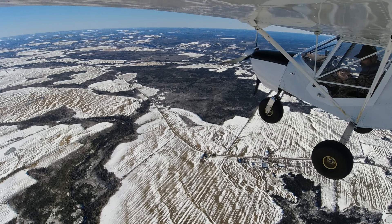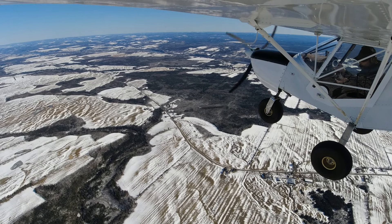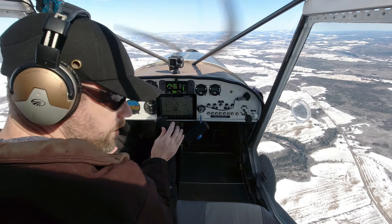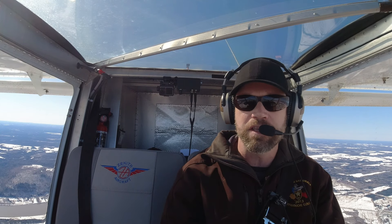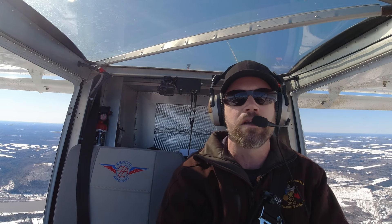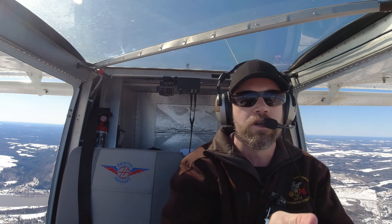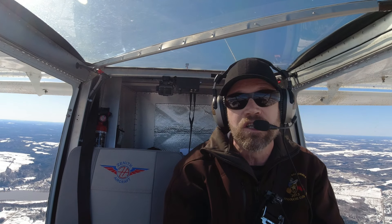A stands for area — am I in a good area to practice these maneuvers? I'm not over downtown and there are not a lot of houses around here, so yes, I'm in a good area. S stands for secure — secure the cockpit. Is there anything that if I do negative or zero Gs, is going to float up or bang me in the head? We've got some helmets back there — it would be kind of ironic if one of them flew up and hit me in the head. I've got gloves, a phone, and some sunglasses, but nothing dangerous. The cabin is secure.